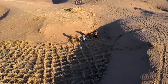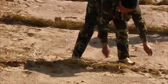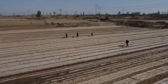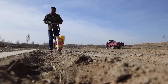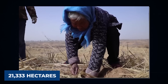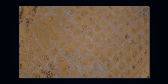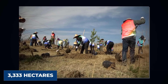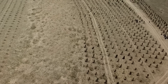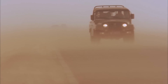Meanwhile, making straw checkerboards is far from easy because it is labor-intensive work. Working in pairs, a woman lays the straw on the sand, and then a man presses the straw half into the sand with a spade. However, the invention of a portable tool has increased the survival rate by 20% while cutting the labor cost in half. Supported by the project, more than 21,333 hectares of the desert have been placed under this network of straw checkerboards, and 3,333 hectares of grass and shrubs have been planted, creating a barrier for the city and critical infrastructure, including the railway and highways which would have disappeared under the sand.